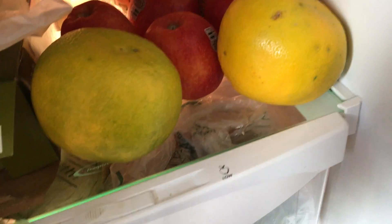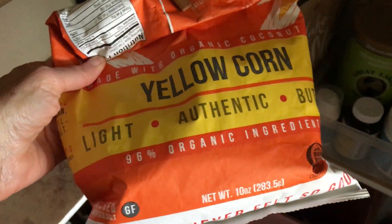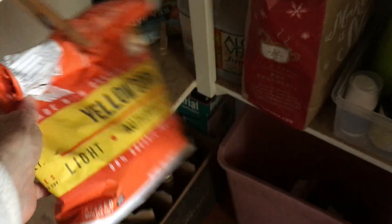And then I have really good fruit — organic fruit — a whole vegetable bin, more fruit down there. And in here I've got these great chips that I love with the guacamole. They're organic and they're made with coconut oil.